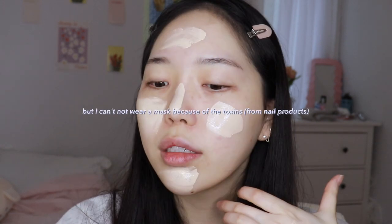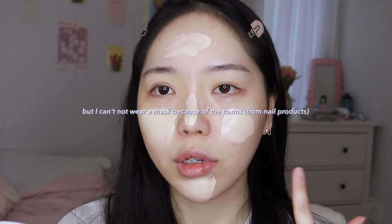My skin has been really bad lately. I think it's because every time I work I wear a mask, and every time I wear a mask I start getting pimples on the side of my cheeks.